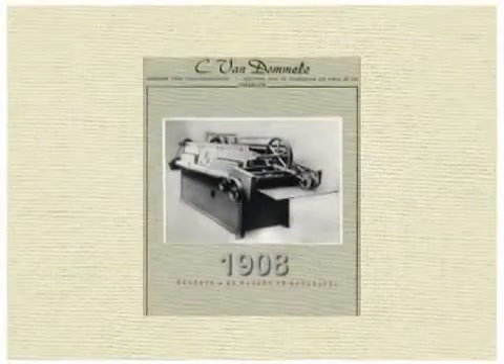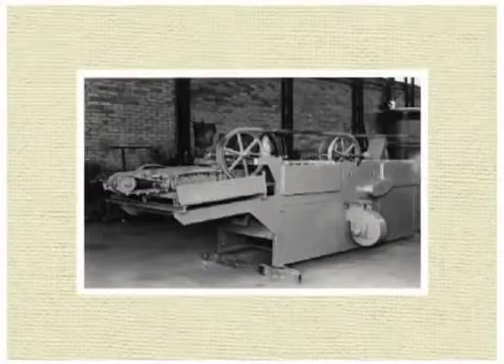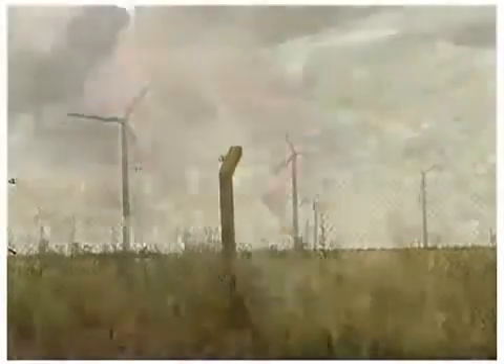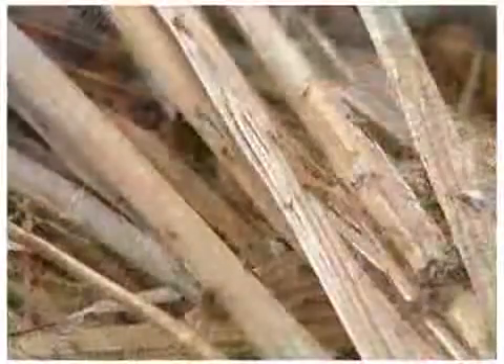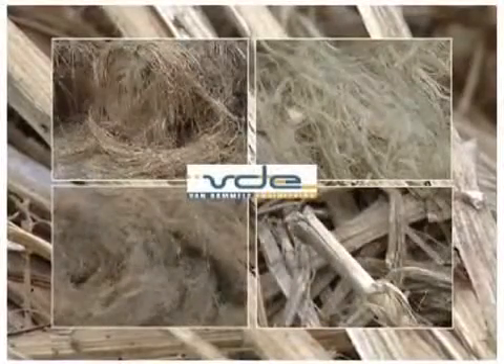Vandommeler Engineering was founded in 1908 by two brothers, Constant and Louis Vandommeler. A growing demand for green resources convinced Vandommeler Engineering to develop a complete processing line for different kinds of natural fibre plants.